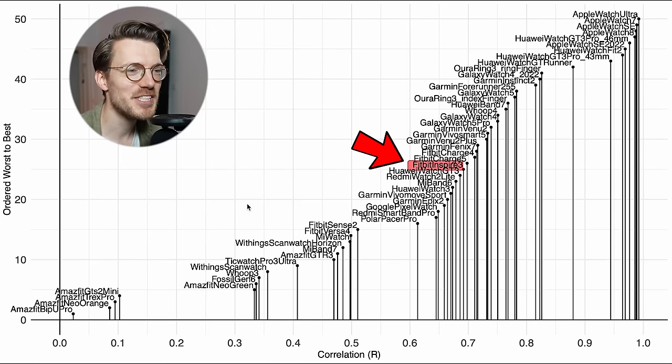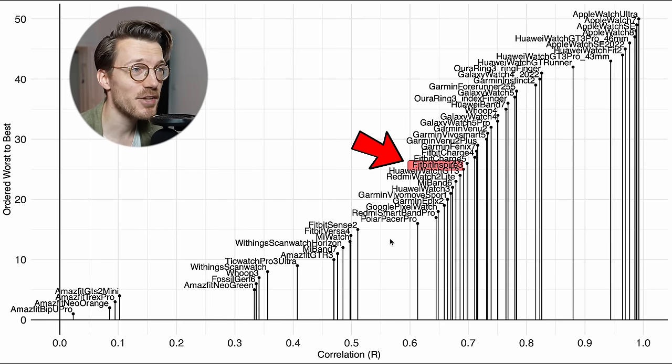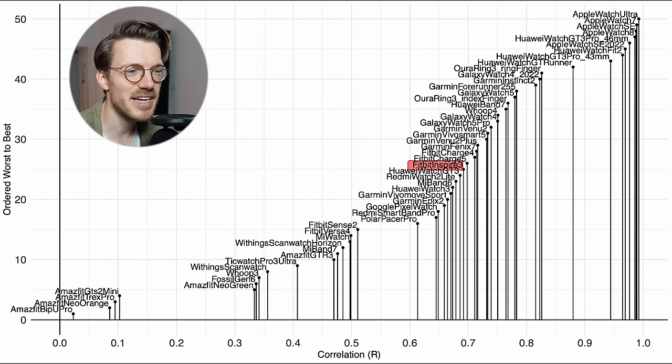We can put this into perspective by looking at many watches I've tested. The Inspire 3, again marked in red, is very similar in performance to the Charge 4 and Charge 5, both also from Fitbit. However surprisingly, it does a lot better than the more expensive Fitbit Versa 4 and Sense 2. Still, I wouldn't say it's a great heart rate tracker for cycling outside, since there are definitely many better devices out there — some Huawei watches and Apple watches in particular.